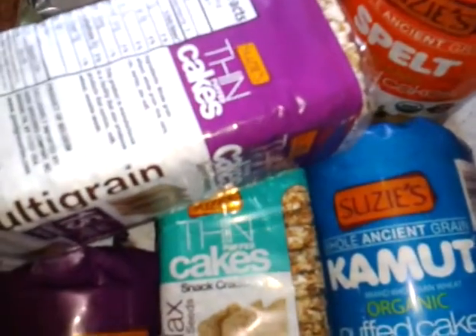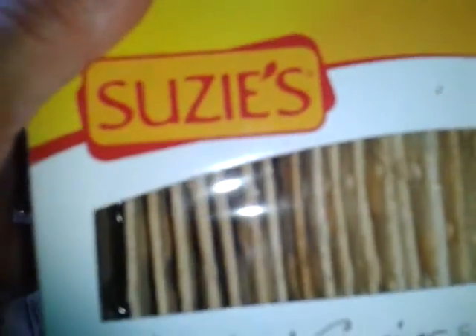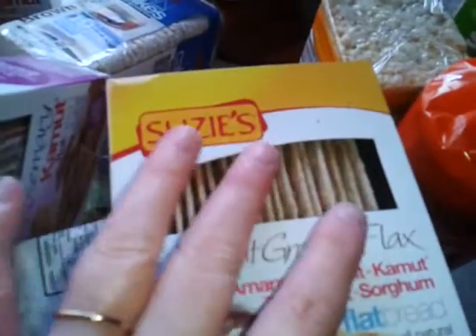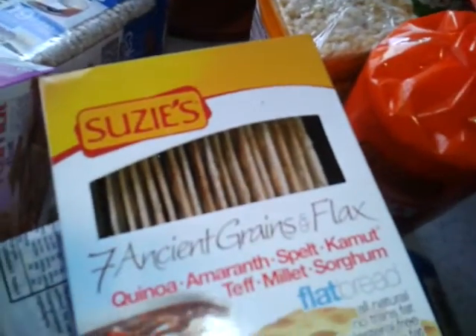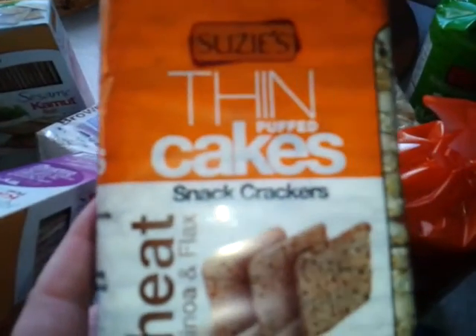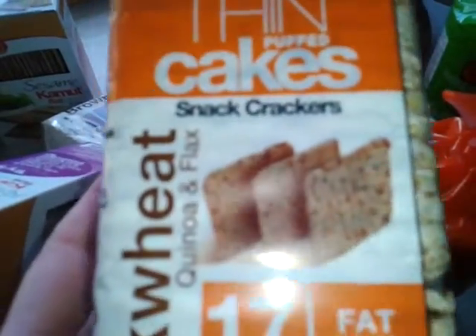So guys, definitely go to goodgrocerys.com. These are also on Amazon. If they're not in your local store, you need to tell your stores about them because these are really special, good tasting food. I will tell you, you will not be disappointed. Talk to me about these on Twitter — I'm at R47R. Let me know if you've tried them.